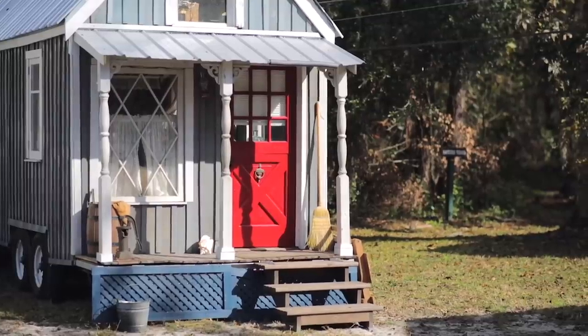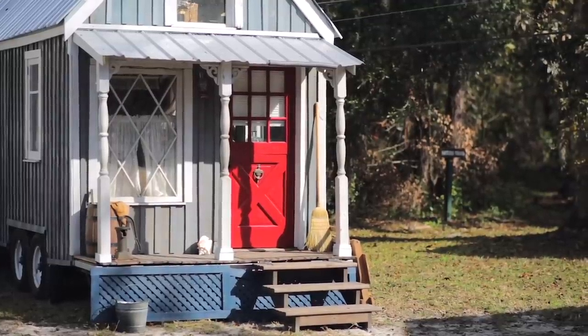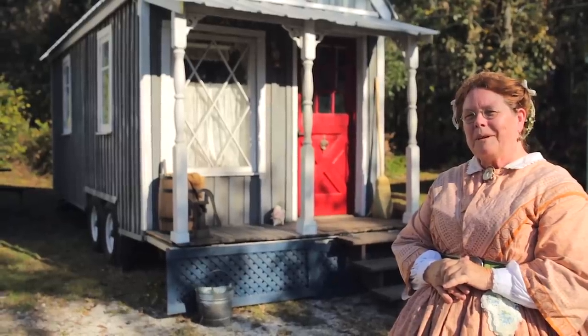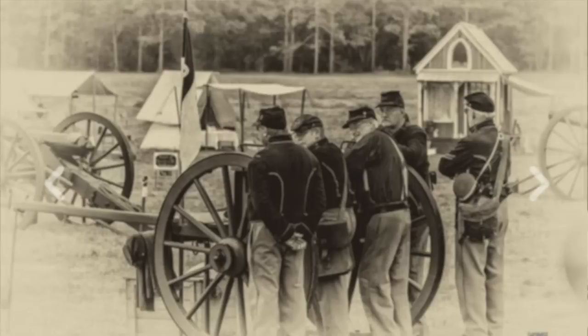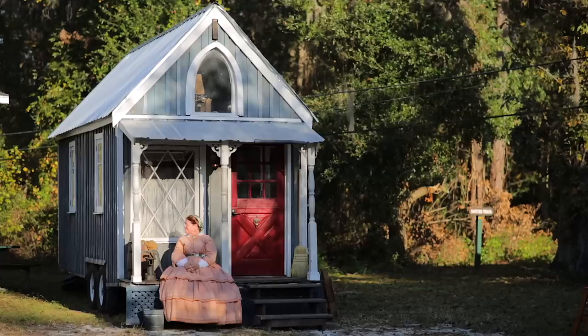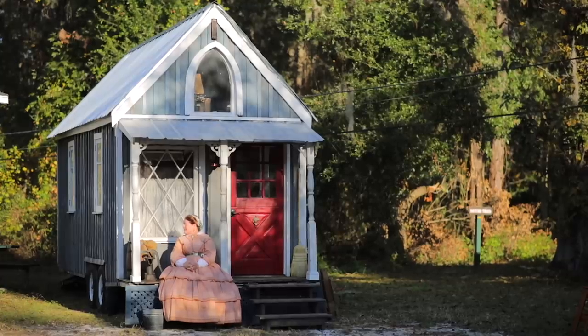My stairs fold up. I have lattice work that hides the trailer when I'm at Civil War events, so you can't even tell it's on a trailer. So many times people will come up and say, 'This house wasn't here — when did you build this?' And I say, 'I brought it in last night.' They never suspect it's on a trailer once I have the lattice up and hide all my modern things.